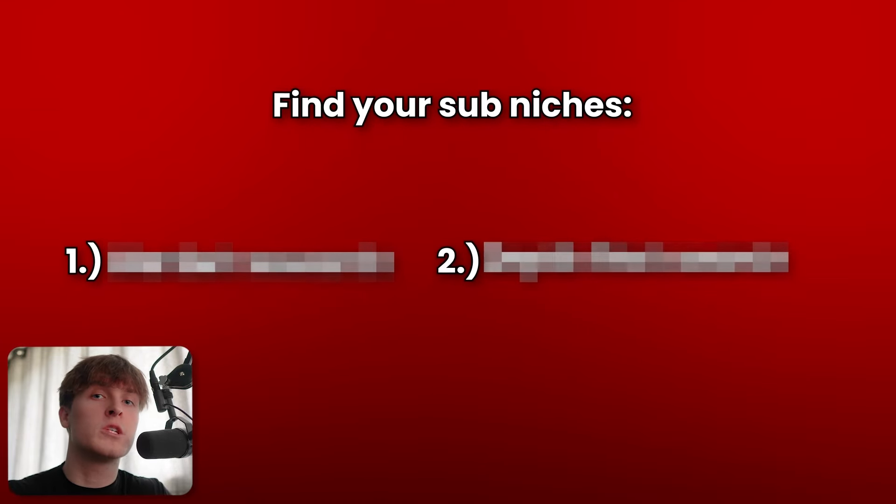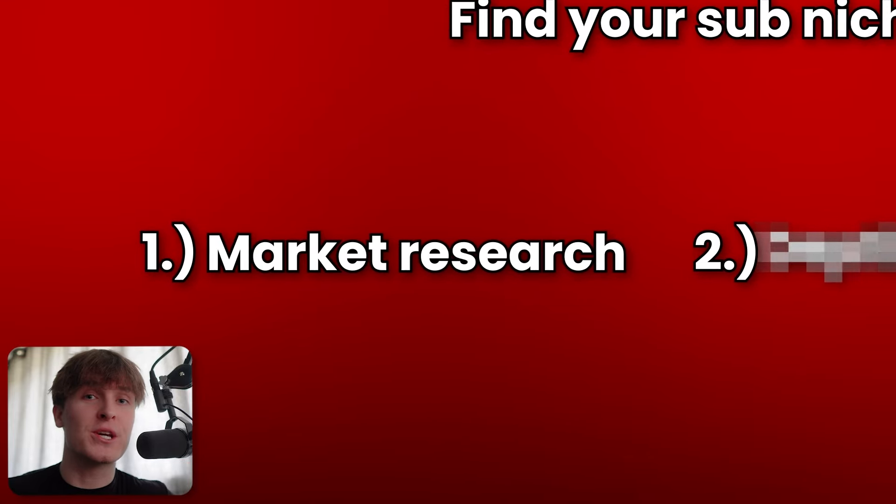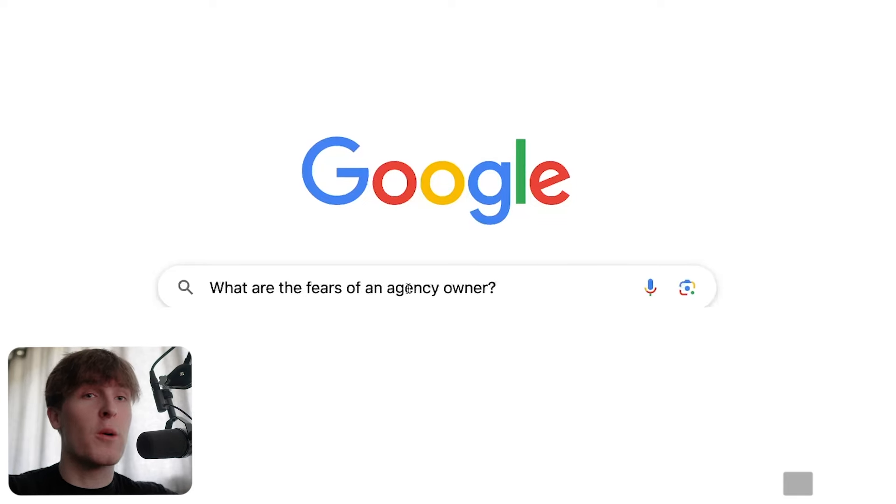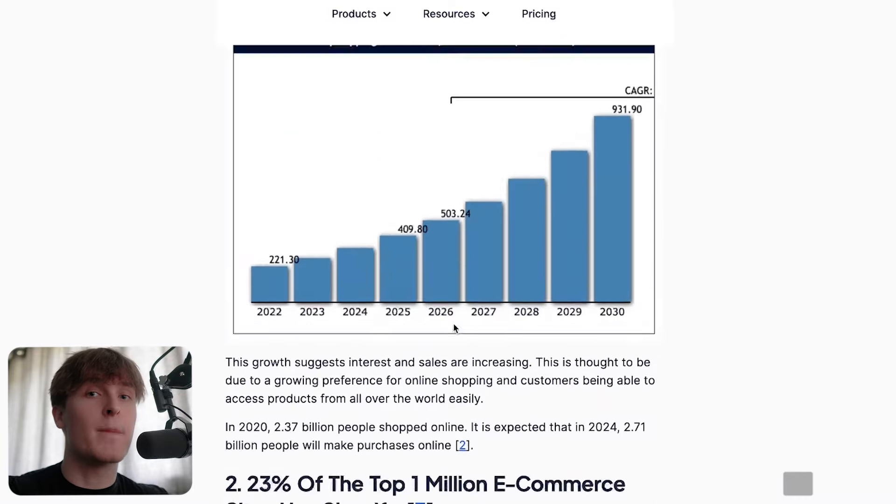Now we can find the sub-niches that can make us millions of dollars, and there are two steps you want to follow to be able to find them. Without this, we're likely to make zero dollars, never mind millions. And this is basically what every YouTuber misses out on or doesn't do good enough — it's market research. Basically, what this is, is understanding the audience on a very deep level. Without this, we have no idea where our target audience is on YouTube, what videos they're watching, what videos they want to watch, and so we don't know what videos we can make to actually attract them and convert them into paying customers.